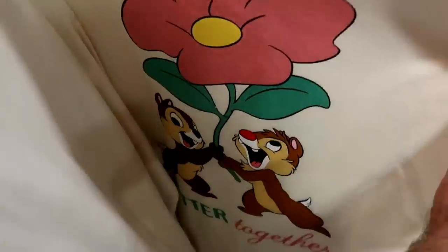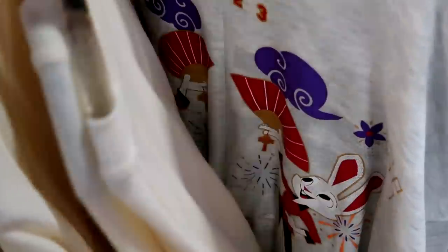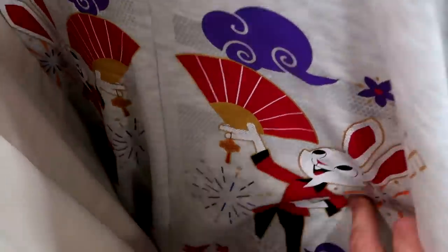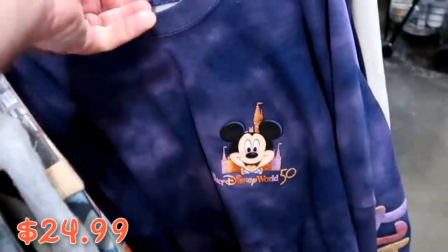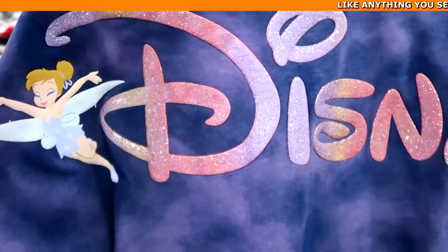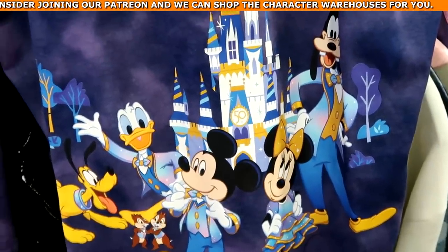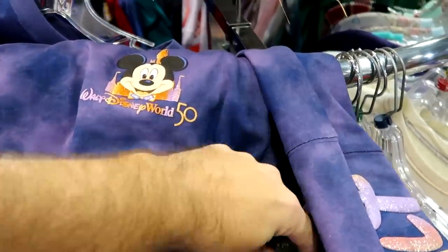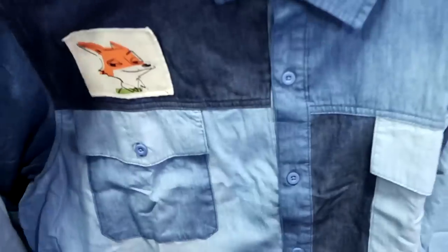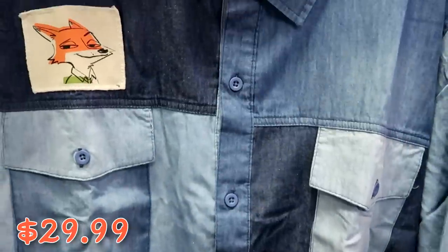More long sleeve shirts: a Chip and Dale 'Better Together' shirt at $20 from $40; a 2023 Year of the Rabbit pullover sweatshirt — extremely soft — at $25 from $60. They got 50th anniversary spirit jerseys with Tinker Bell on the back, 'Walt Disney World' down the sleeves, all main Disney characters at the bottom, and iridescent Walt Disney World 50 on the front — $35. Also a really cool Zootopia embroidered button-down with Sly Fox, Rabbit, and Sloth patches at $30 from $70.